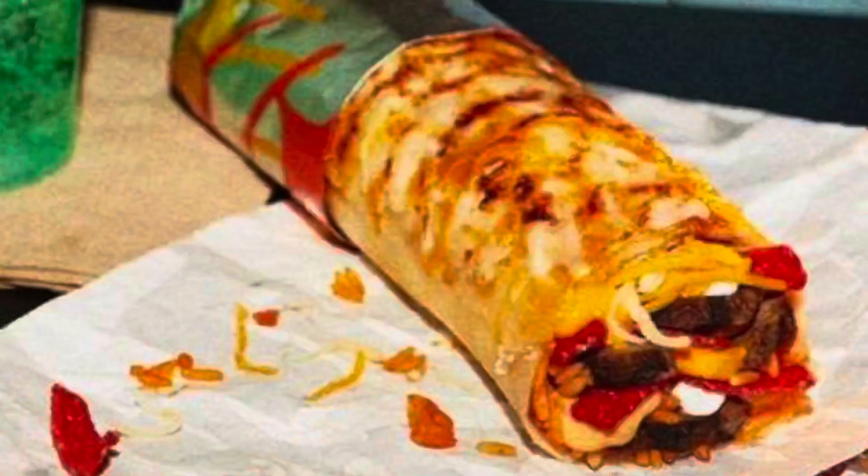I guess it pays to do your homework ahead of time, which I did not do, because I wanted to get the new Double Steak Grilled Cheese Burrito from Taco Bell, and I made it a lot harder on myself. If I had just done a little research ahead of time, I probably could have had a lot easier time. But at least I got it!